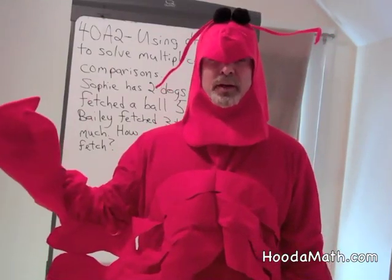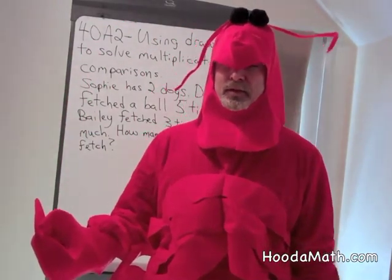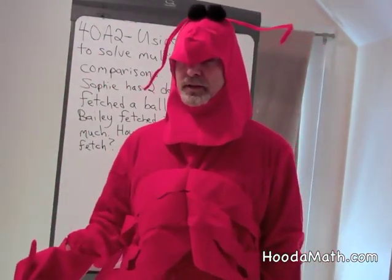Our claws then grow back — they regenerate — or our antenna, or even our eyes regenerate. So we have ways of protecting ourselves.